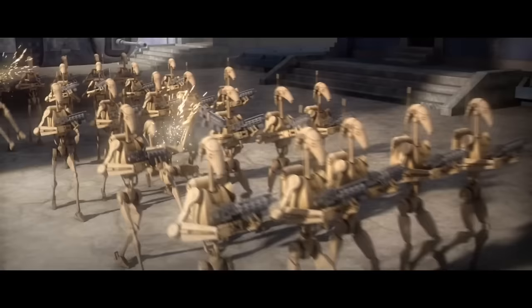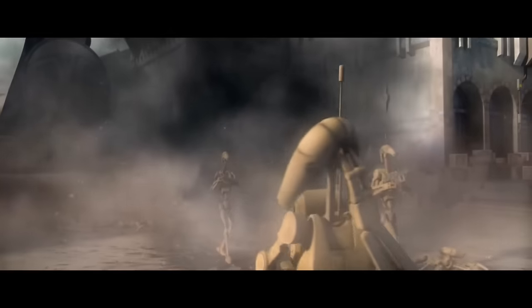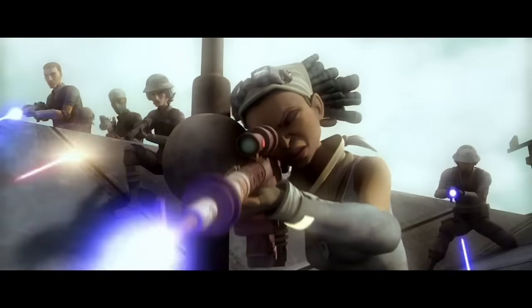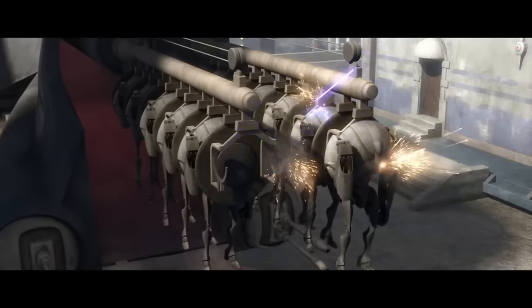Steela takes advantage of the open-top system by sniping out commanders. Since so many of them prefer to view the battlefront with their own optic sensors, it makes you think the camera screens inside were too limited, and their droid AI found that even with the risk, it must have been better overall to not rely on those screens.